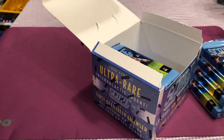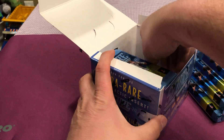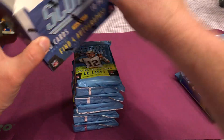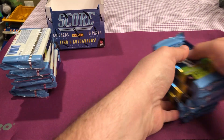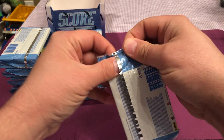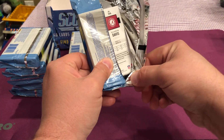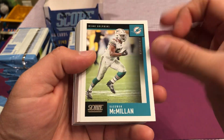A little bit of an earthquake there, sorry about that. Let's see how we do. A lot of cards in these packs. I have not seen these cards yet, I haven't even watched any videos yet, so this will be interesting. Pretty nice looking card this year.